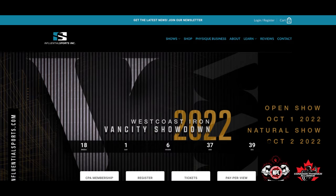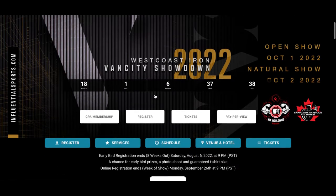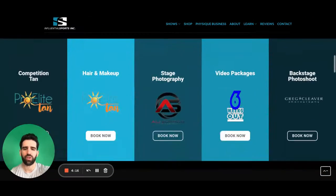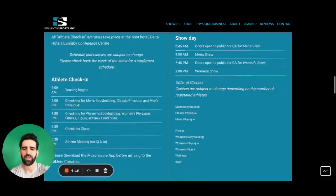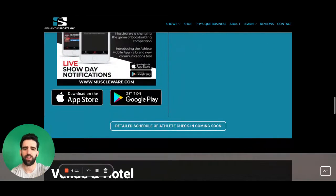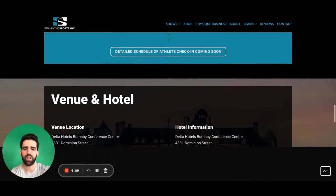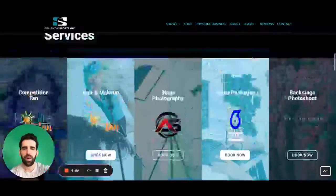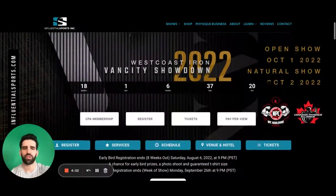So the first thing we do when we come on the show page is read through the entire thing. You will see all of the information that you need for the show. It will be updated as we go along — all of the service providers, all of the information, information on the host hotel. Everything can be found here.